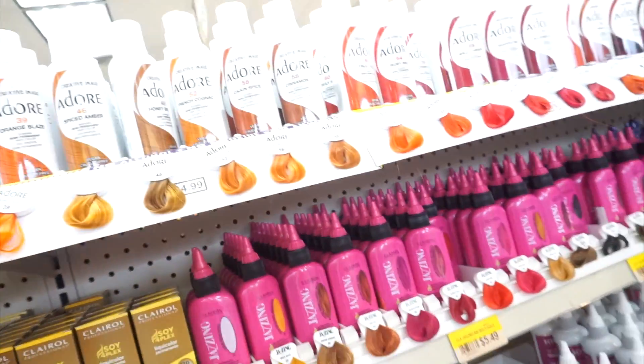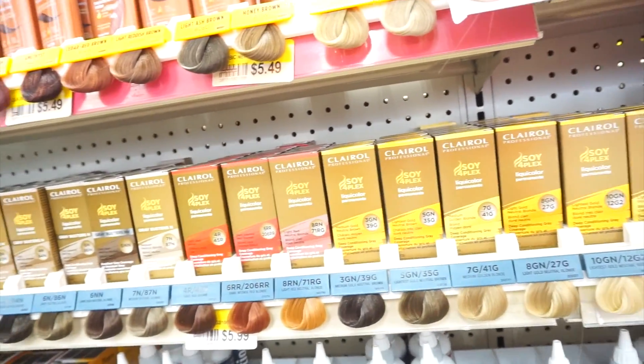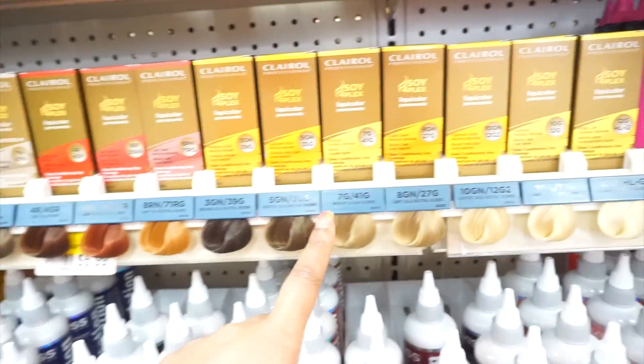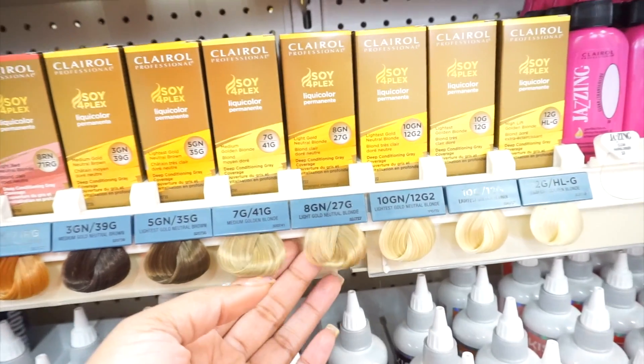So I do have a 613 wig that I plan on dyeing, but I actually want to dye it brown. Got golden blonde.